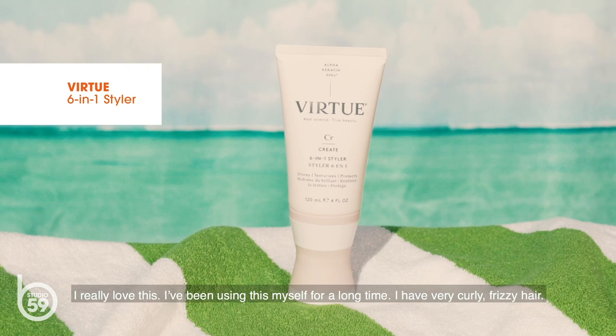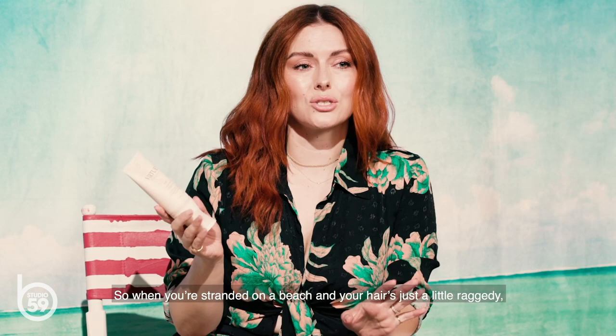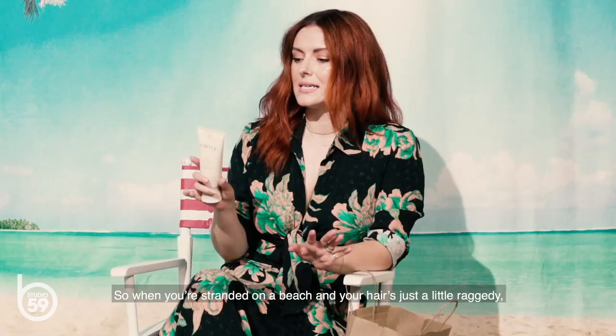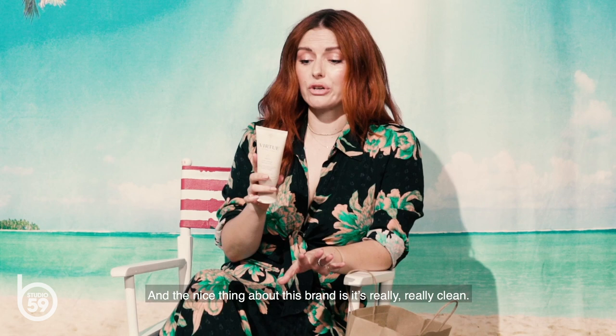Finally, a hair product. This is the Virtue 6-in-1 Treatment. I really love this. I've been using this myself for a long time. I have very curly, frizzy hair, so when you're stranded on a beach and your hair's just a little raggedy, to say the least, this kind of thing is perfect. The nice thing about this brand is it's really clean — there's no sulfates, parabens, dyes, phthalates — and it's 6-in-1. Who doesn't love multiple things when you only have five?